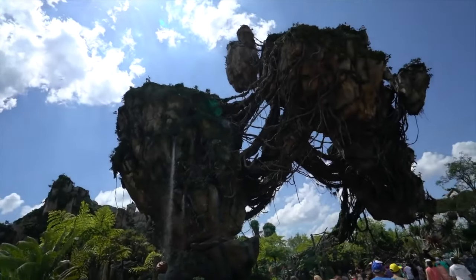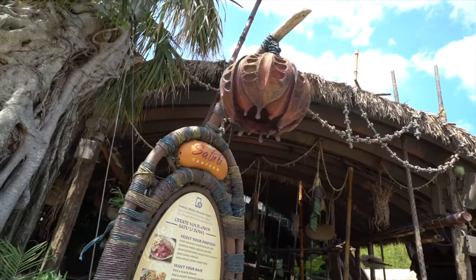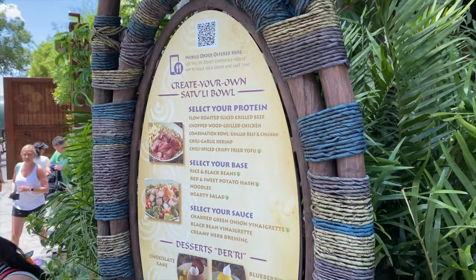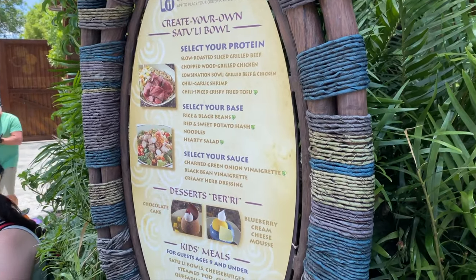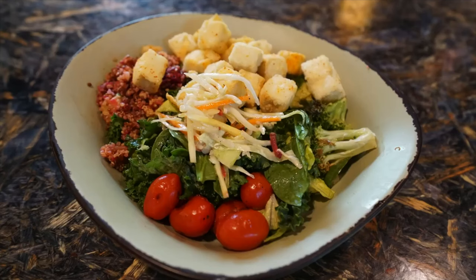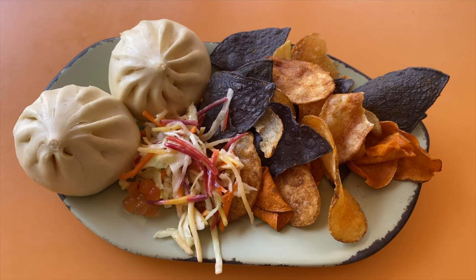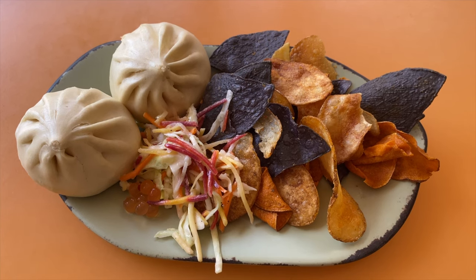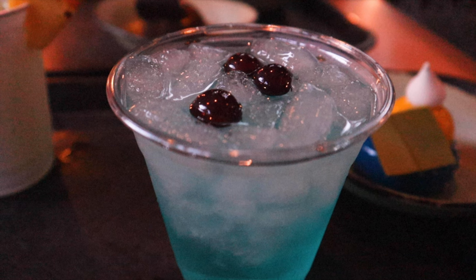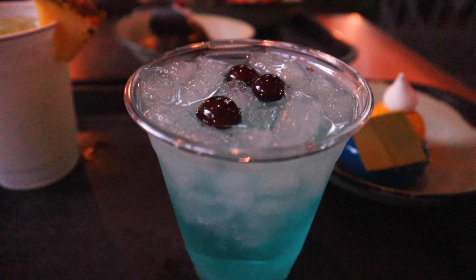We now move on to Pandora the World of Avatar. You can dine in the Satouli Canteen, the counter service restaurant which is among many guests' favorite restaurants in all of Walt Disney World. They offer bowls of chicken, beef or shrimp with a choice of noodles, rice, salad or potatoes and a selection of sauces. They are all delicious and offer a healthier alternative to other restaurants in the park. If the bowls aren't your thing, you can try the amazing cheeseburger steamed pods or bao buns — they are simply out of this world. They also offer a nice selection of alcoholic and non-alcoholic drinks as well as some tasty desserts.